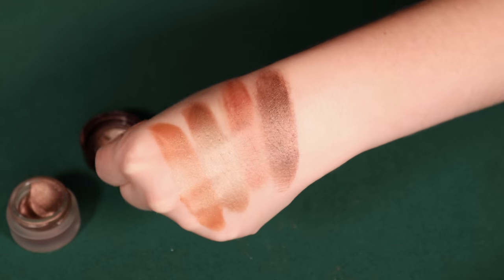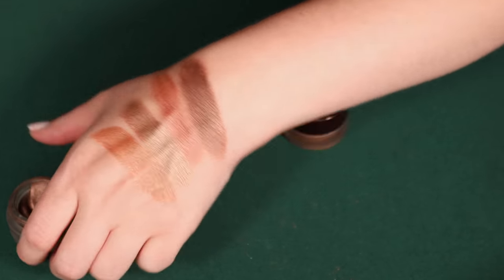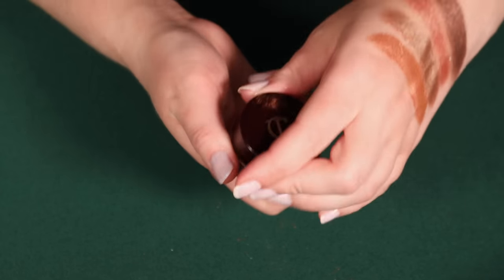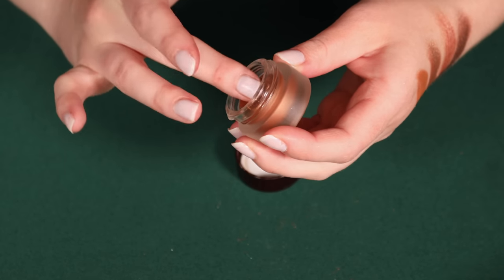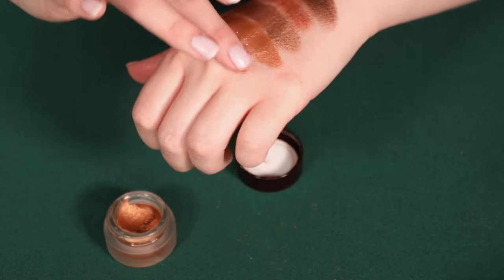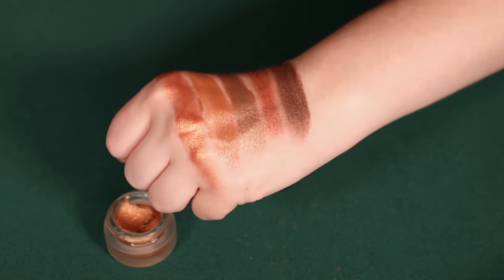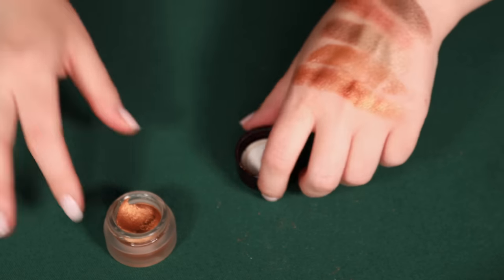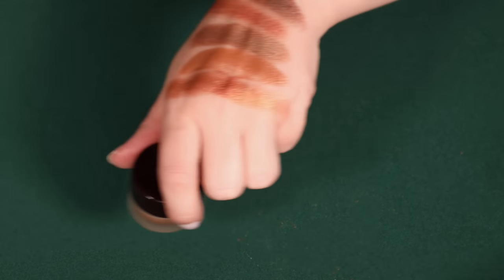I wouldn't wear Chocolate Brown on its own because I'd want a little more reflection typically, so I'd go in with a sparkly top coat on top. Lastly, we have Star Gold, which is good for the warm gold lovers. I think it's actually more of a unique gold — a really pretty shade. But if I'm being honest, I'm usually reaching for Exaggerated over this one. I'm going to keep the rest of these.